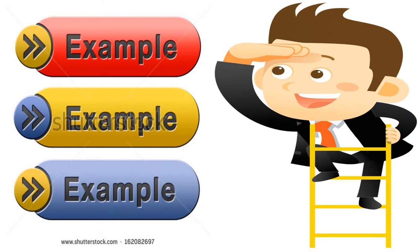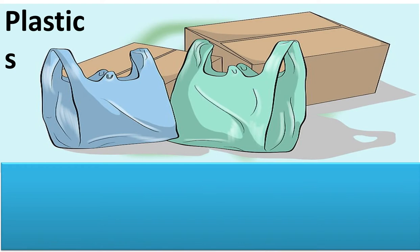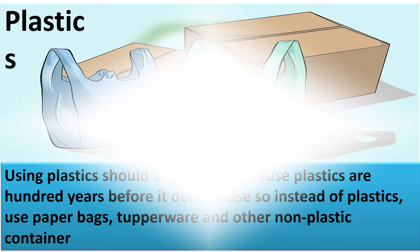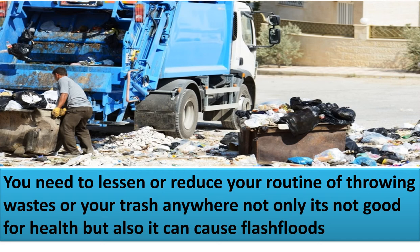Here are some examples of how to reduce. First, plastics: using plastics should be avoided because plastic takes 100 years to decompose. So instead of plastics, use paper bags, Tupperware, and other non-plastic containers. Also, lessen your habit of throwing waste anywhere — it's not only bad for health but can also cause flash floods.